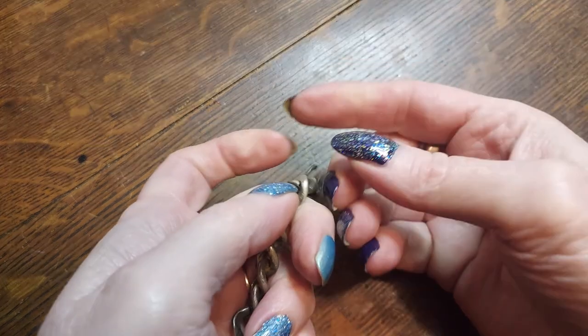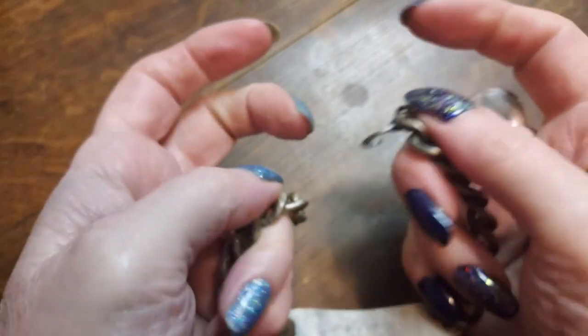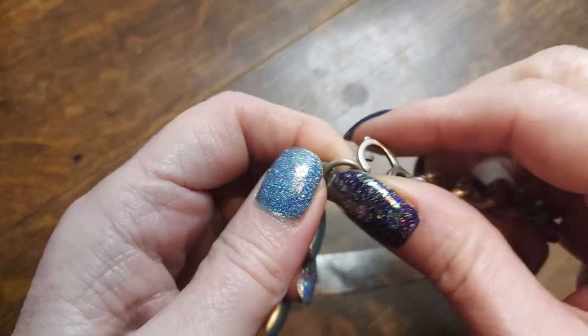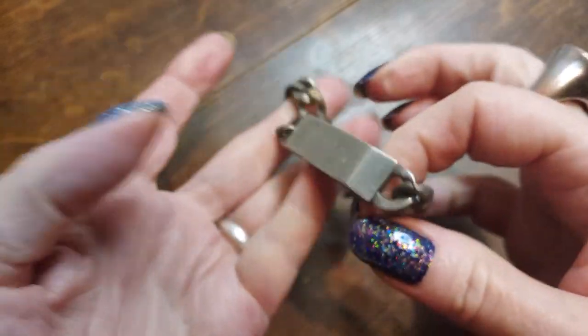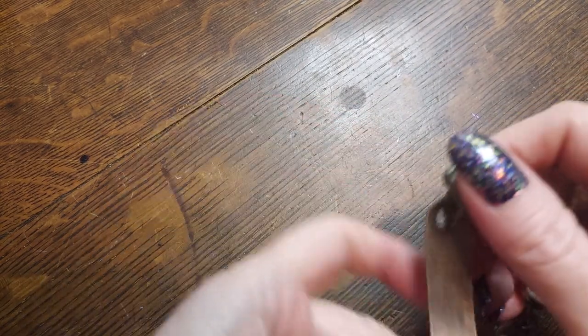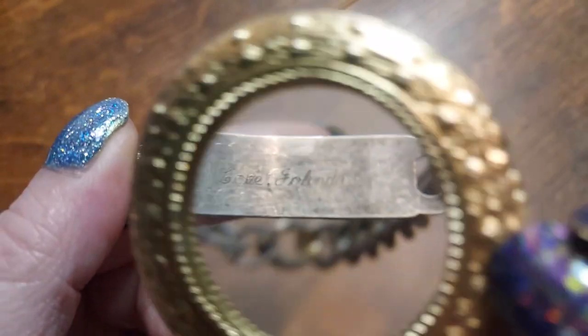This one is tangled up. It's got this kind of a clasp on it. It says 'Robbie' — if you have a Robbie in your life, this is a really nice one for your Robbie. There we go. That is an old one and it has a name on the back. It says 'Love, Jolinda.'